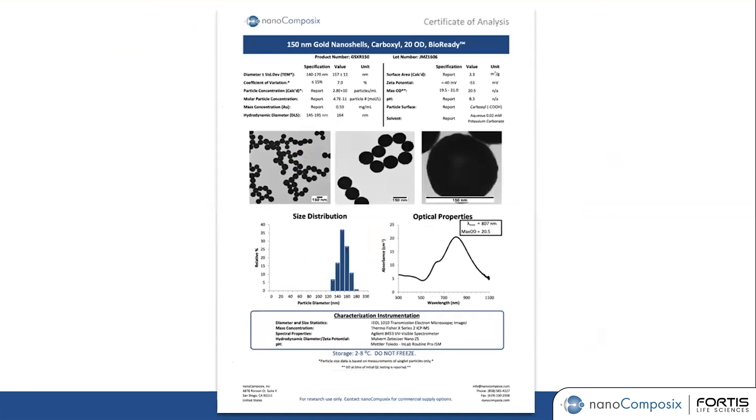Additionally, each batch and each lot of material that you receive from Nanocomposix comes with a very detailed certificate of analysis. On this certificate, you can find information about the types of product you're working with, which allows you to understand the performance and characteristics of the particle. We take very good care in characterizing and consistently delivering high-performing products to our customers.